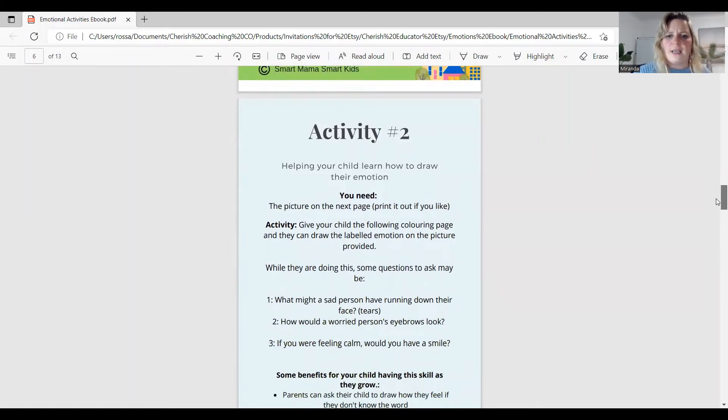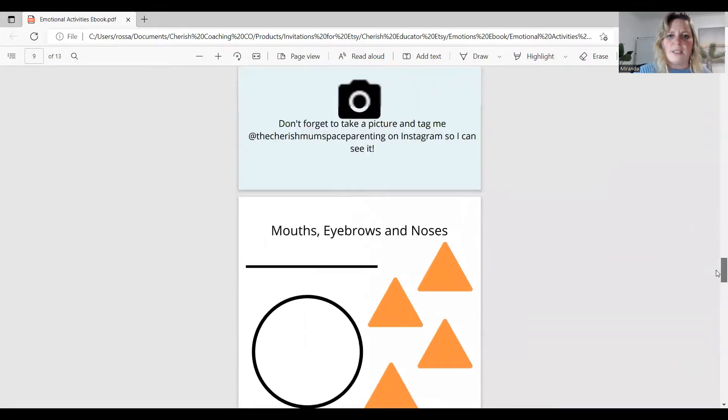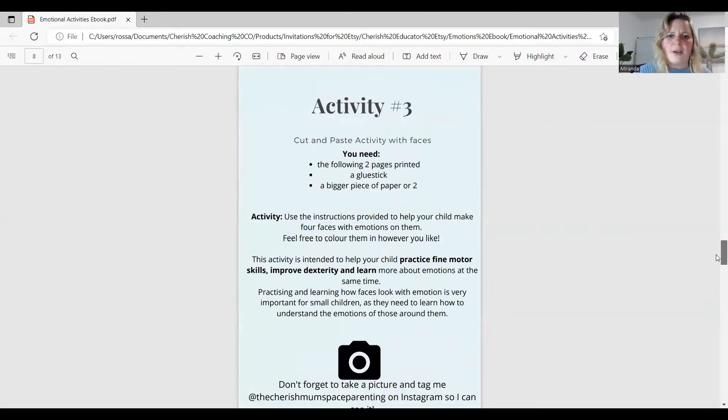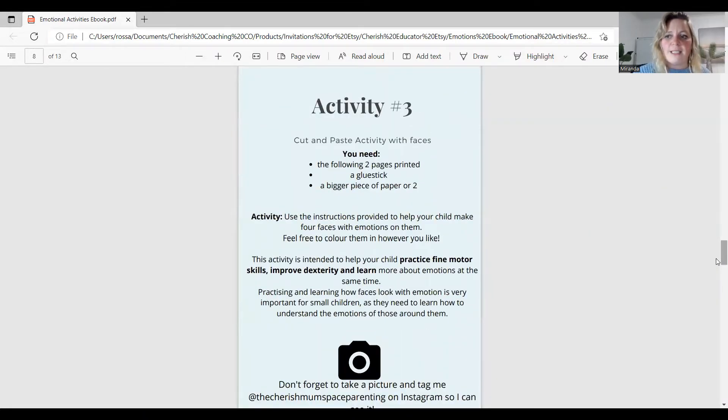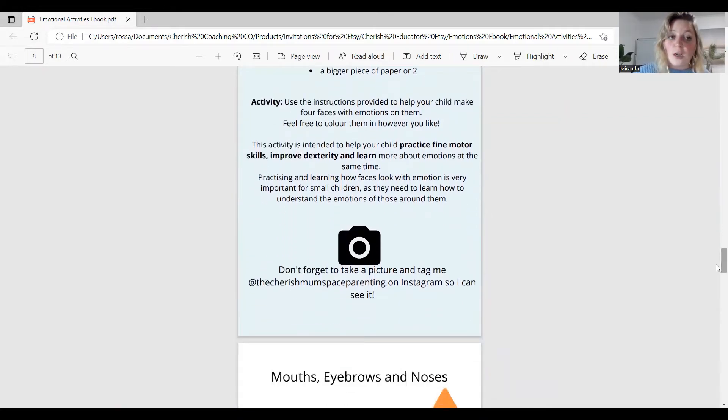Activity 3 — I really wanted to share this one, I love it. You need to basically make four faces with different emotions on them. This helps your child practice fine motor skills, improve dexterity, and learn more about emotions at the same time, with a little bit of creativity mixed in. We all know that preschoolers love that sort of stuff.